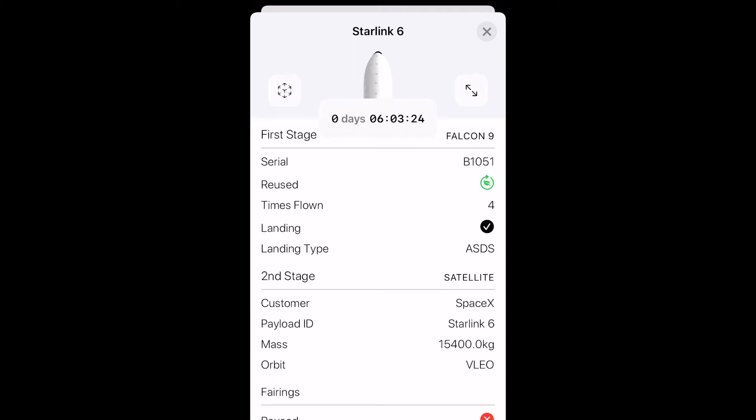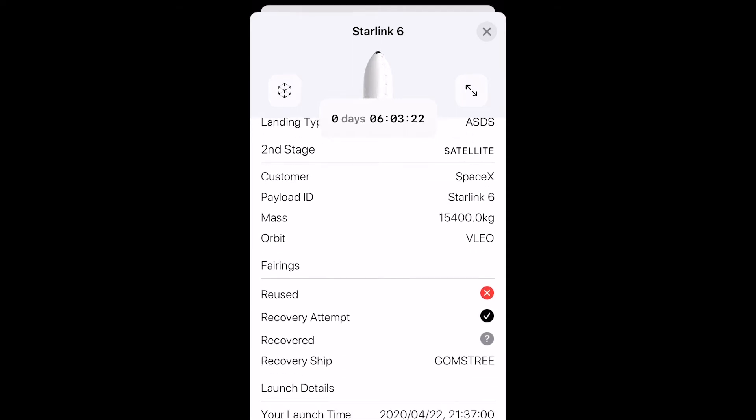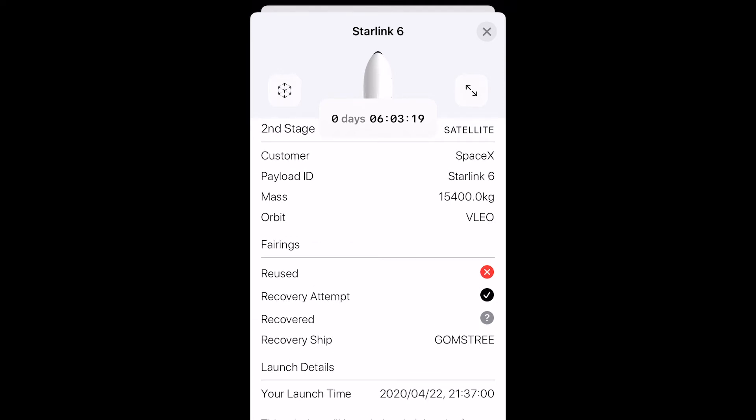For example, this launch was actually brought forward by a day from the 23rd to the 22nd, and it updated that as soon as we knew.